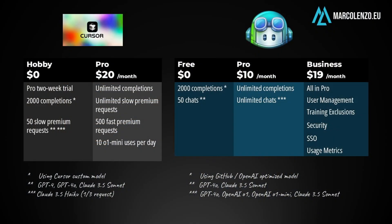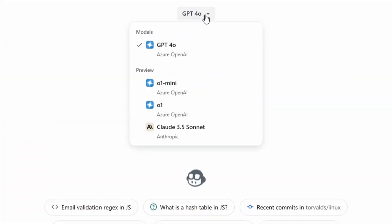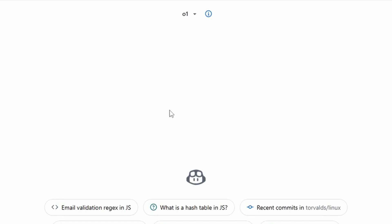On paper, the two plans are nearly identical. They both offer unlimited completions and chats, and they use similar AI models. Copilot provides access to the OpenAI O1 model, while Cursor limits you to just 100 O1 mini requests per day. For Cursor to justify its higher price, it needs to either offer exclusive features or execute them better than Copilot.